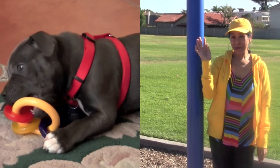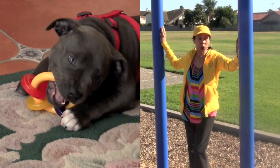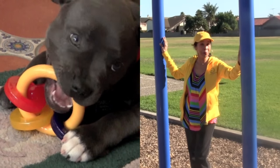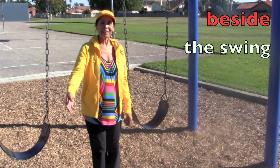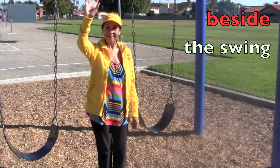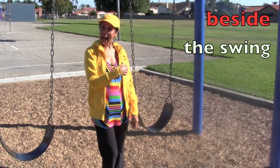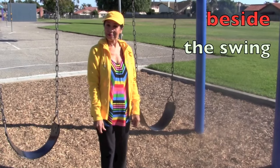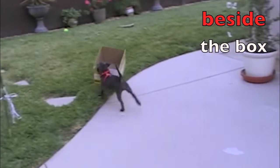Hi boys and girls. Are you ready to have some fun learning about prepositions? My sister's adorable dog Bella is going to help me, and also some other amazing animals. Boys and girls, the words in red are prepositions. They are used with a noun to show place or position. So here I am standing beside the swing. Bella is beside the box.